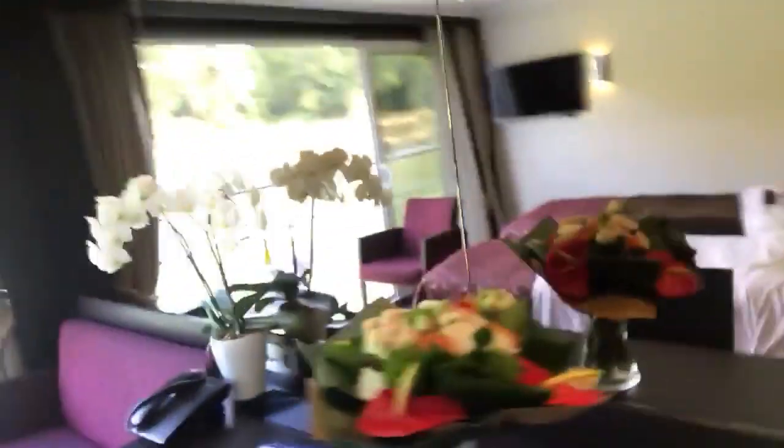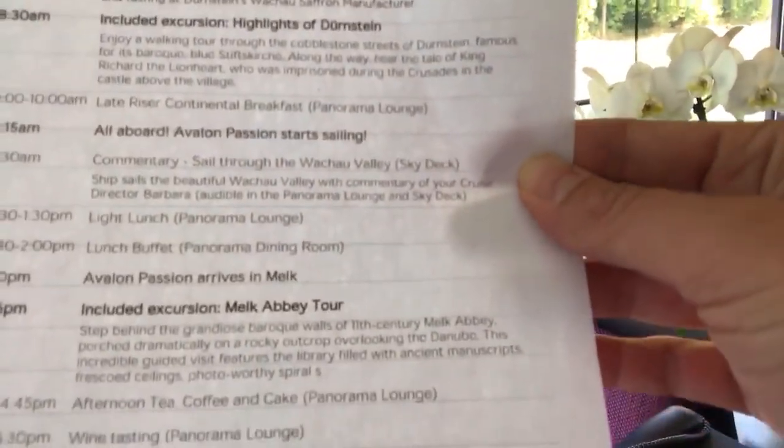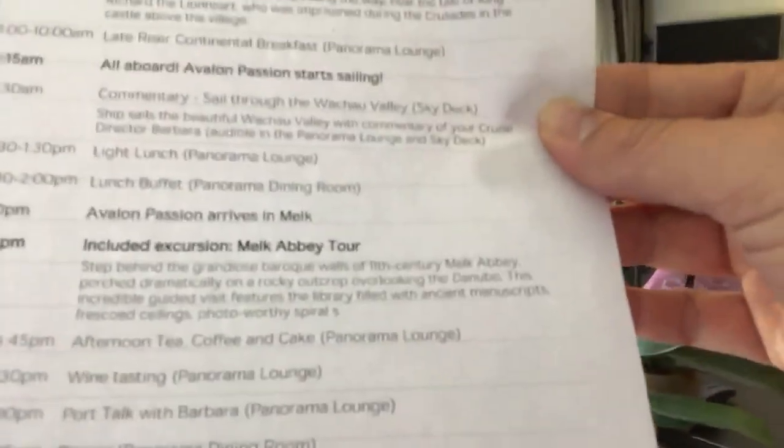A couple of other things I wanted to point out on Avalon. Every day you get this daily newsletter, and this helps you to understand what's going on each day as far as the included excursions, the meals, etc.